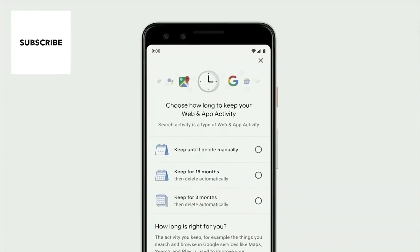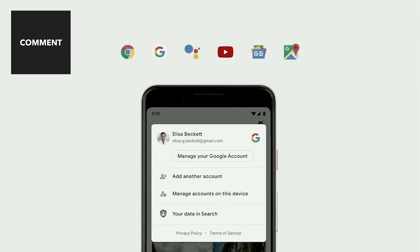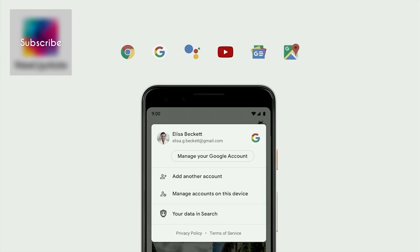One-tap access to your Google account will be coming to our major products, including Chrome, Search, Assistant, YouTube, Google News, and Maps.